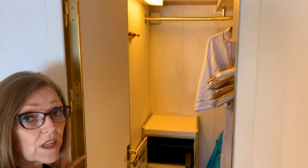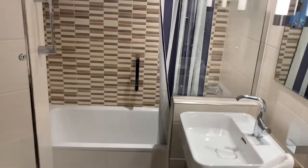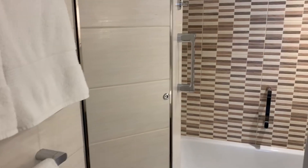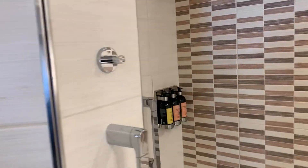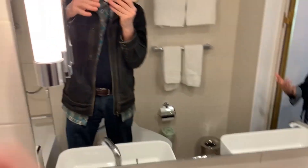The bathroom is pretty good-sized as well. Let's take a peek — double sinks, which is really nice. This one has a shower and a tub; some cabins have just a walk-in shower. It's actually pretty good-sized — we can both be in here at the same time getting ready if need be. The rooms are really well thought out. They feel pretty big to us, we have plenty of room, and we're super excited and happy to be here.